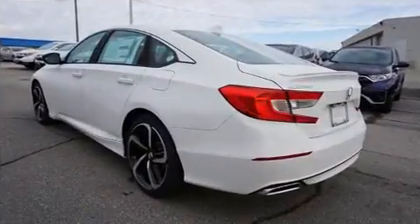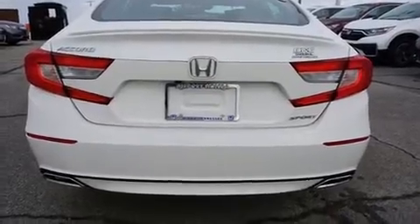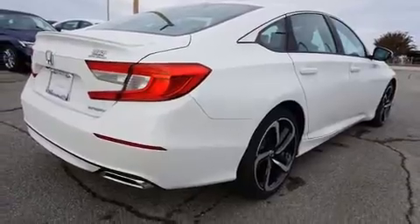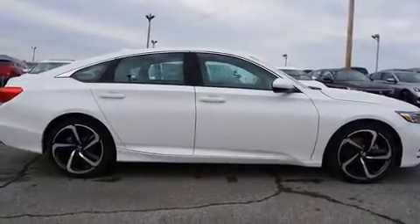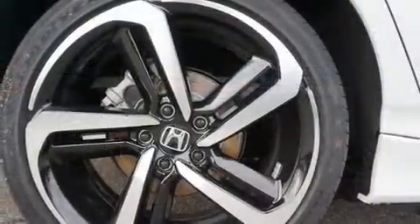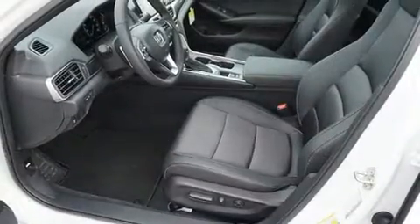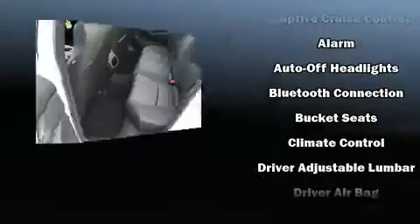A turbocharger is also included as an economical means of increasing performance. Honda infused the interior with top-shelf amenities such as a trip computer, front fog lights, lane departure warning, and one-touch window functionality. Audio features include an AM-FM radio and eight speakers, enhancing the audio experience throughout the interior.